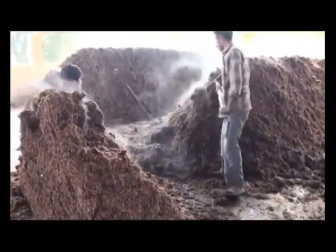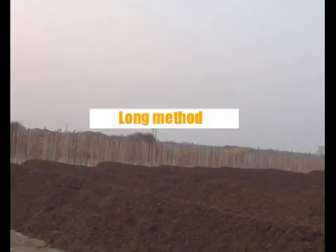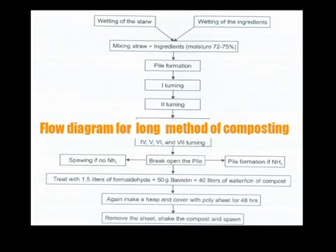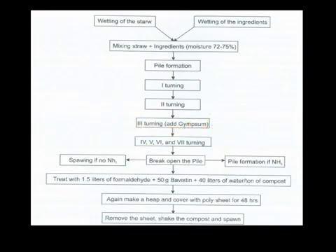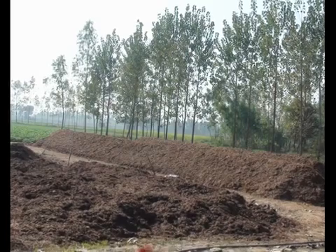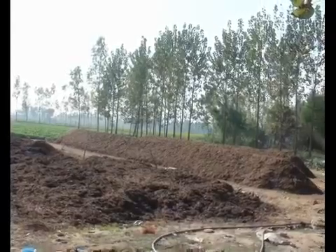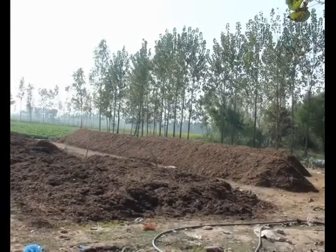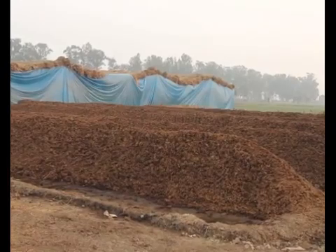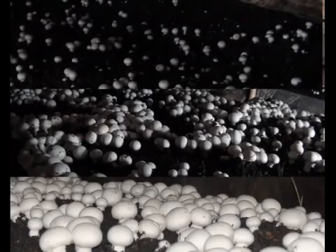After production or procurement of spawn, the next step is compost production, which can be prepared by three methods: long method, short method, and indoor method. The long method is a very old and traditional method of compost production, usually used by seasonal cultivators. Compost can be prepared in one month's time, during which it is turned seven to eight times. By this technique, around 15 to 18 kg of mushrooms can be produced from 100 kg of compost in a three-month period.